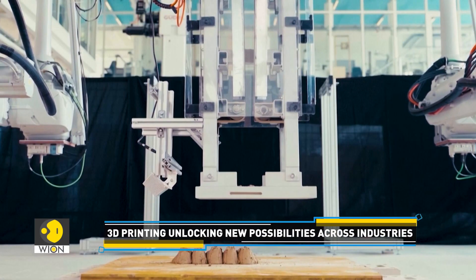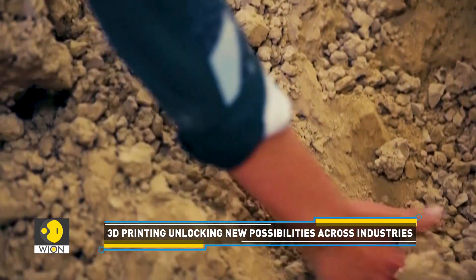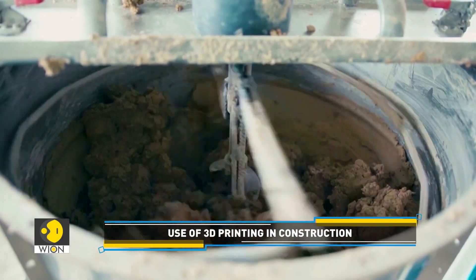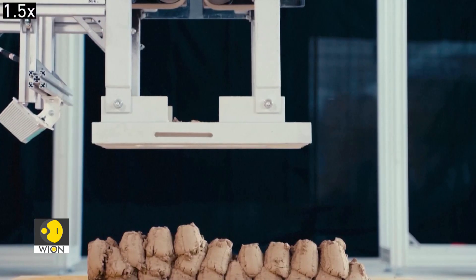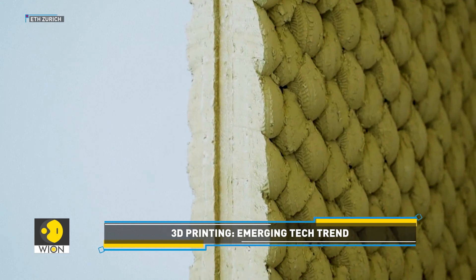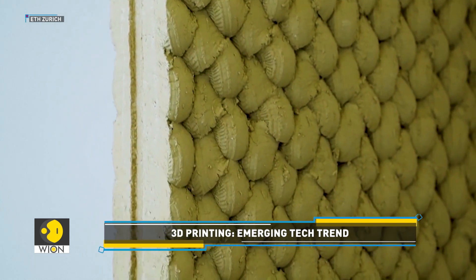Instead of using a concrete mixture to form the walls, the robot uses locally sourced building site waste with a minimal amount of additives, such as silt and clay, to 3D print walls. Interestingly, the robot does not require formwork — the mold that normally holds concrete in shape while 3D printing a wall.